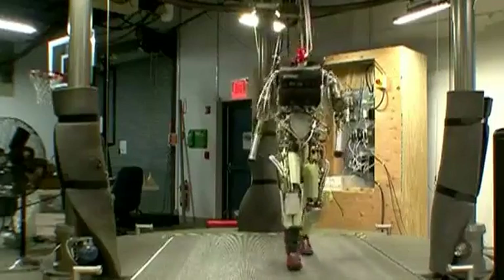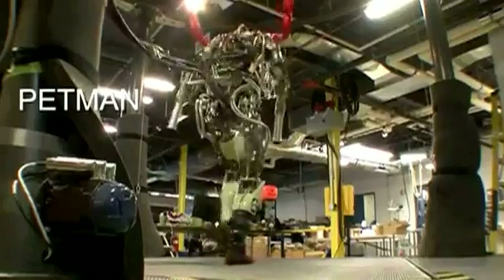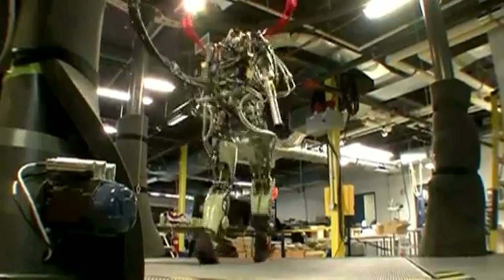PETMAN will eventually simulate human physiology as well, with the ability to control temperature, humidity, and sweating while wearing the protective gear on trial.